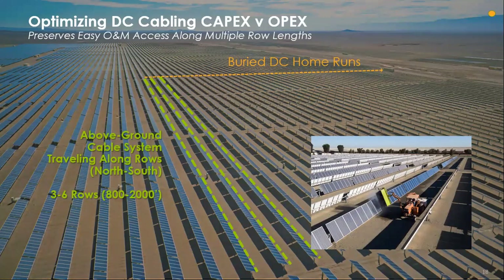For O&M optimization, since our tracker is self-powered, there's way less wire management. If the DC runs are buried, there's uninhibited access to every row. This means that your O&M team can drive down every single row and access a controller with their vehicle instead of getting out and walking a field. We also have it set up so if they have double cleaners, they can clean both rows at the same time, greatly simplifying cleaning and meaning your O&M team can be on site for a lot less time.